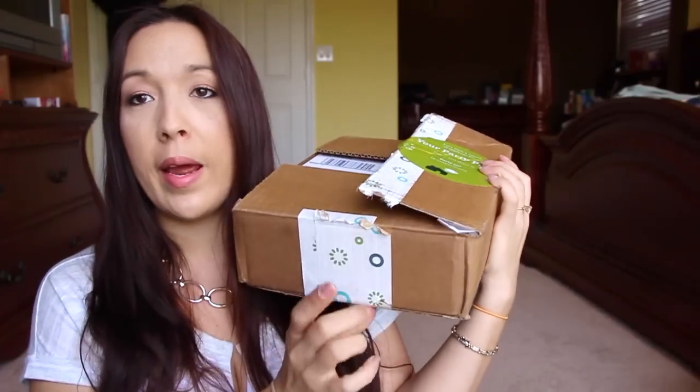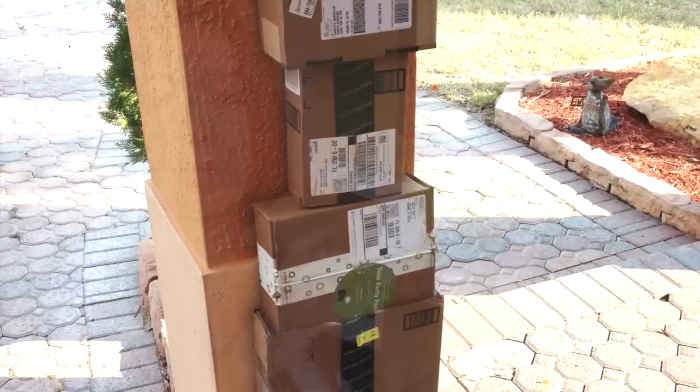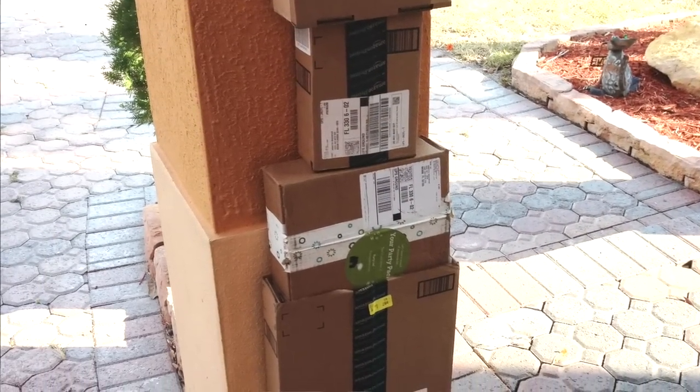Hi guys, I'm here with an unboxing of my House Party pack. This is like the best party pack ever. So it came in a box like this — it just says House Party party pack. When I saw this on my porch I knew exactly what it was. I've been waiting for this, dying to know what was going to be in it.